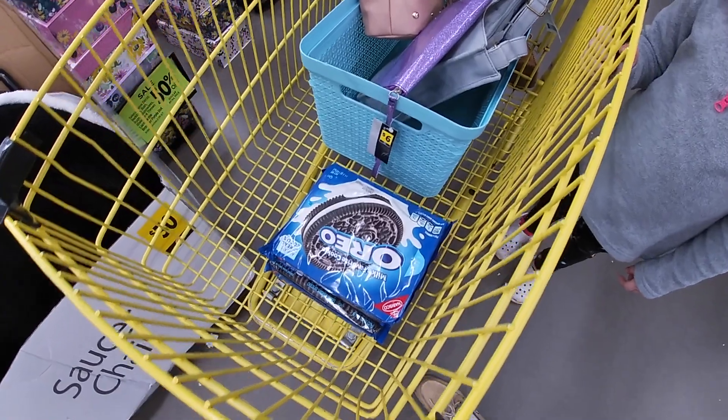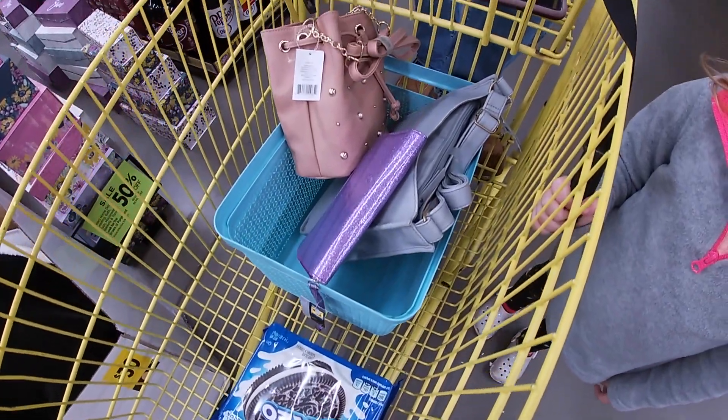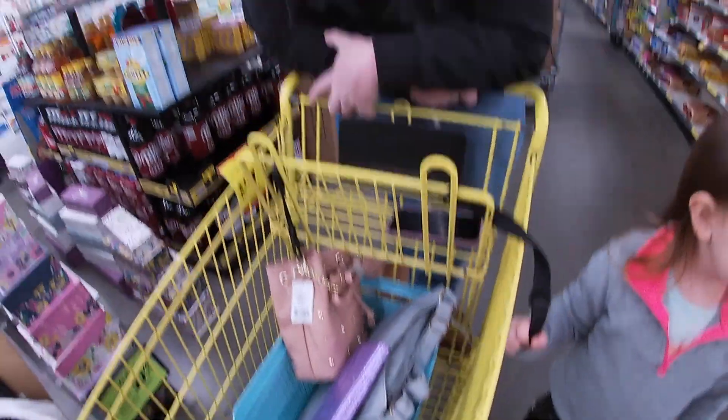We're about to get some Oreos, baskets, some bags, and hopefully get a good deal.